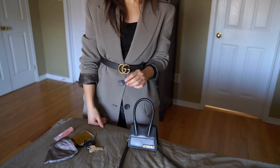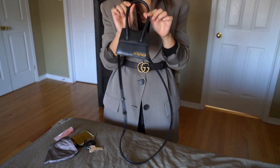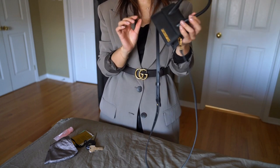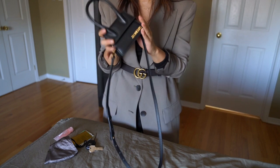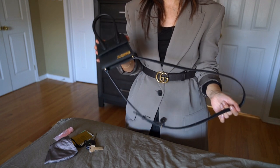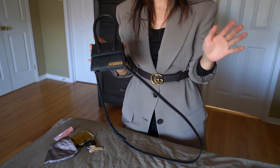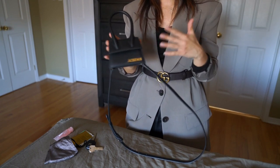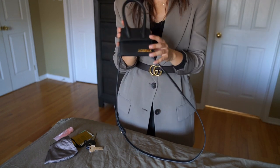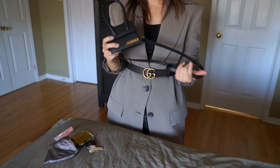Hi guys, welcome back to my channel! Today we're doing a full review of my very cute and unique Jacquemus Le Chiquito bag in the tiny mini super mini size — I think it's the mini size. If you follow my channel, you guys know I talk about this little bag quite often because I really do love it, despite everyone saying it's not functional or only for Instagram. Every time I wear it, I just love it.